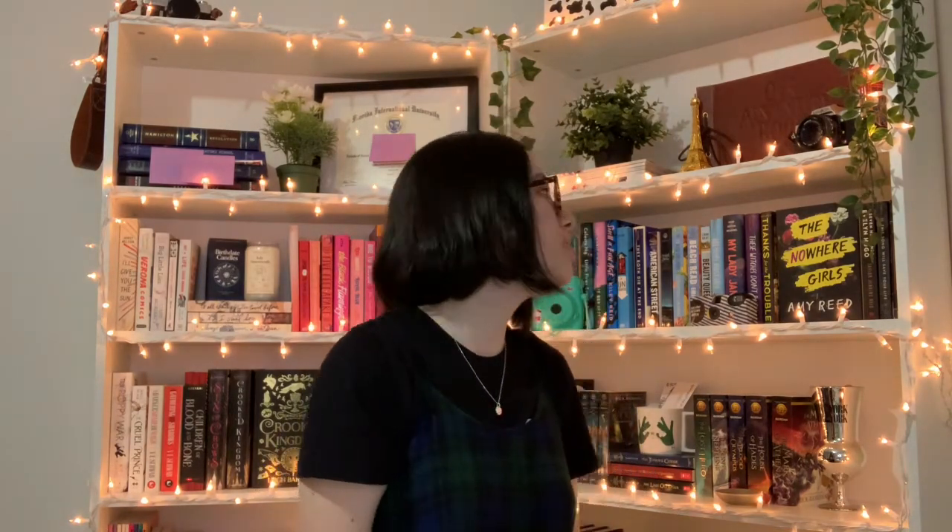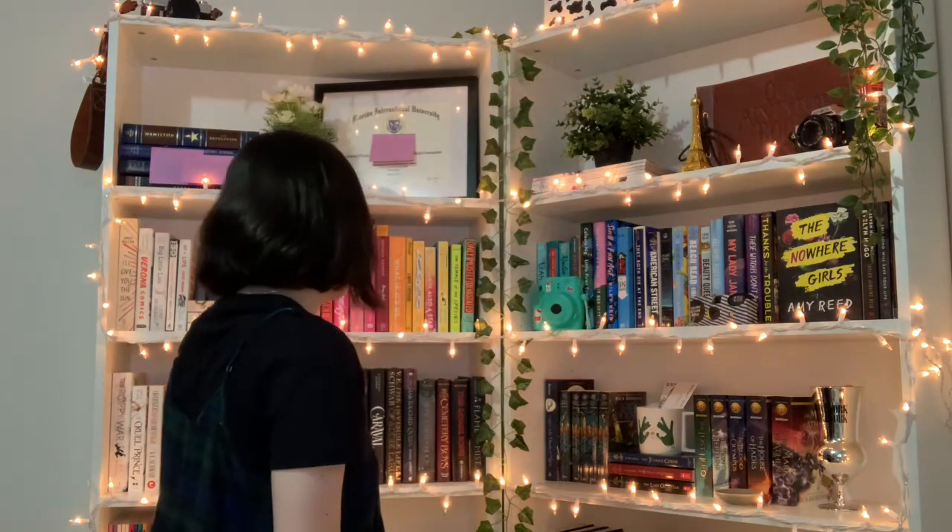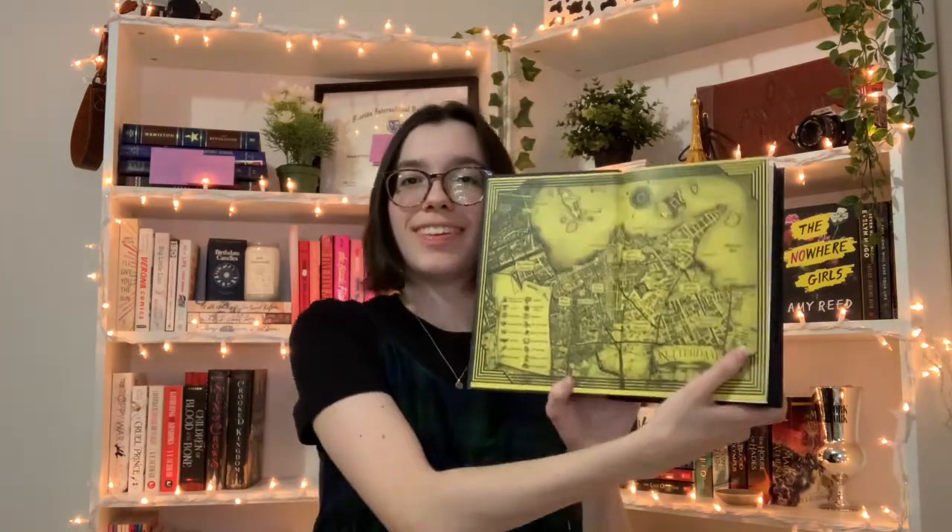Next question: do you have a book with two maps in it? I know the Crescent Kingdom collector's edition has a map, but does it have two different maps? It does — there's one on the front and one on the back. Two maps!